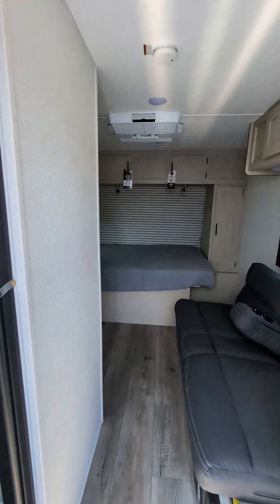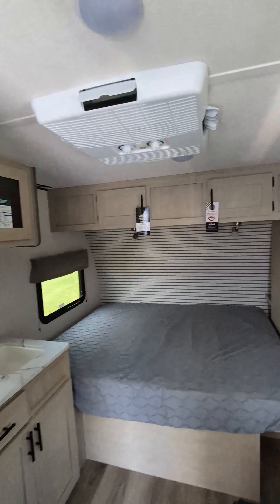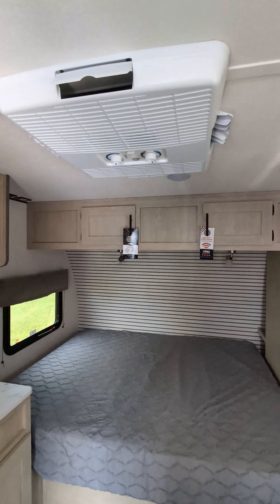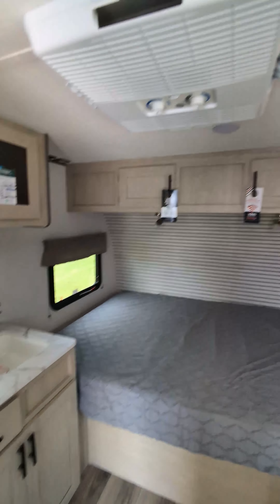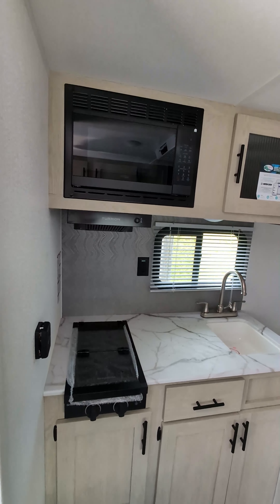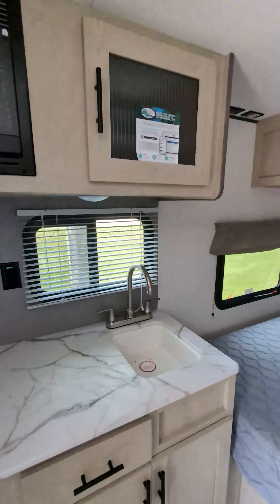We're going to walk inside real quick where you can see the queen bed. The large central AC — you're talking a $13,500 unit versus some of those other smaller, cheaper single axles that have blue window units in them. We got the microwave, two burner cooktop, and a small kitchen with a sink.